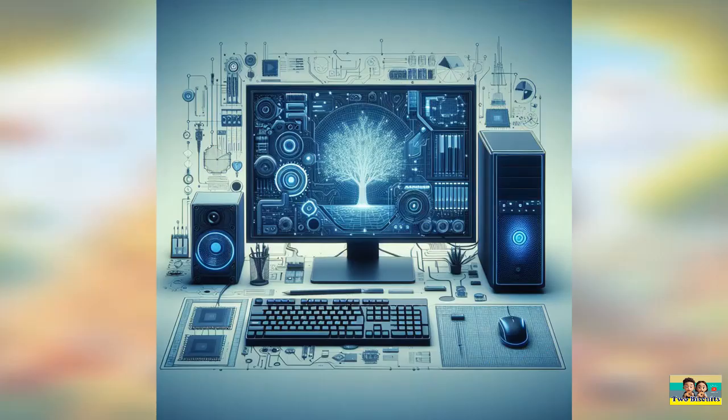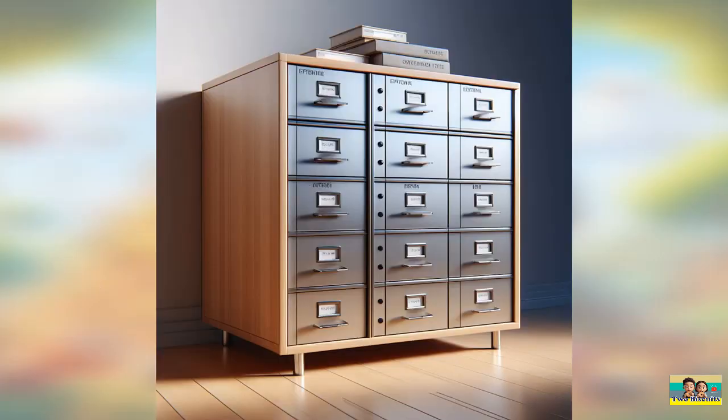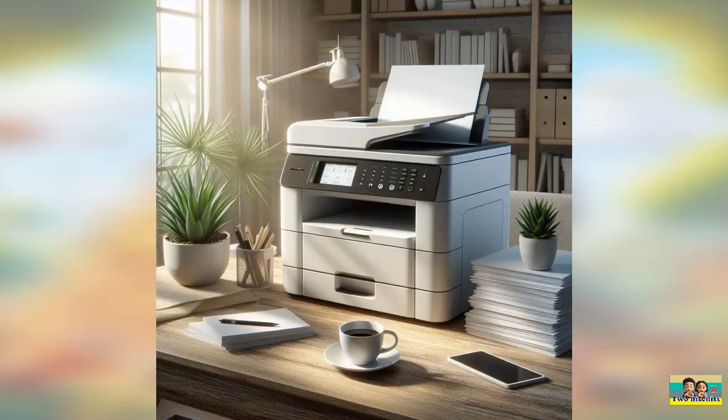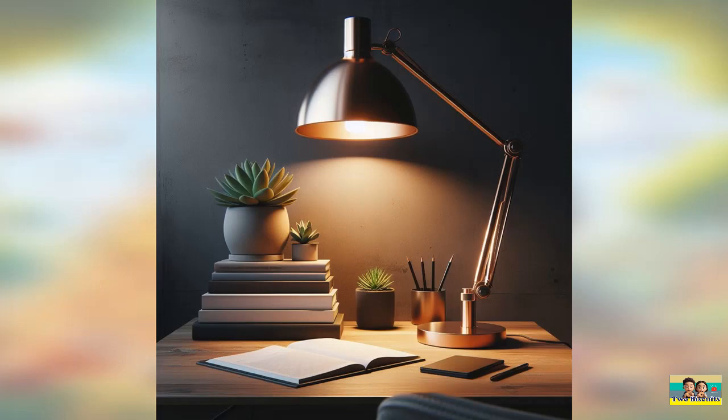Now, let's reveal the answers to our office equipment identification challenge. One: a computer set. Two: filing cabinet. Three: telephone. Four: printer. Five: desk lamp.